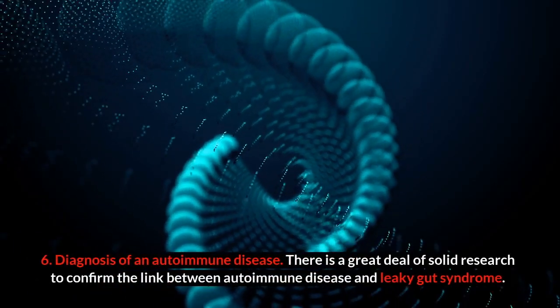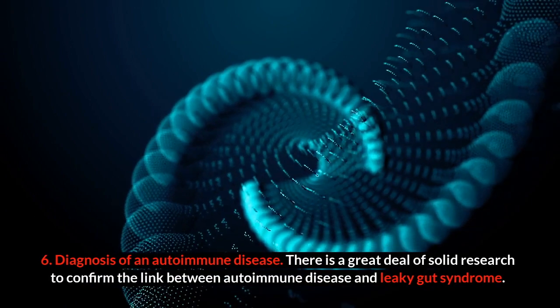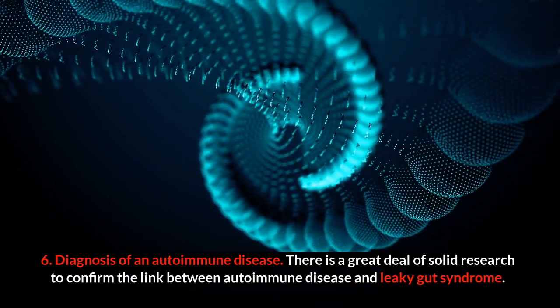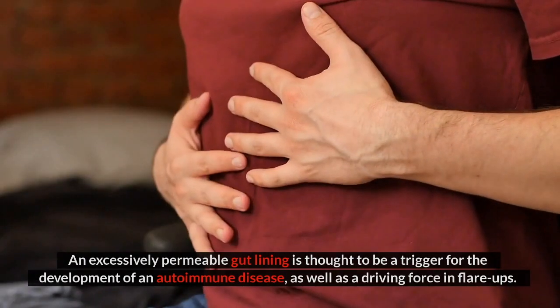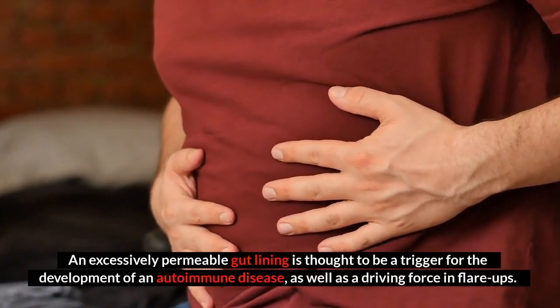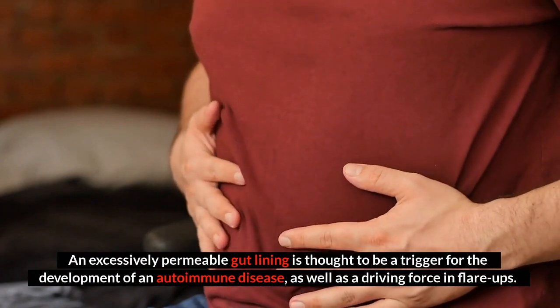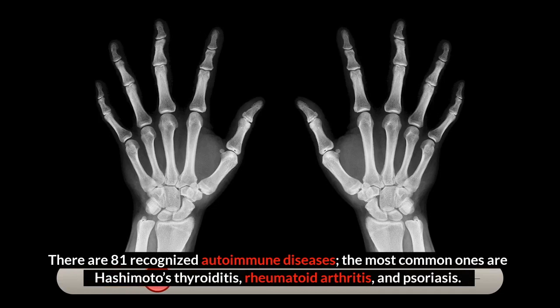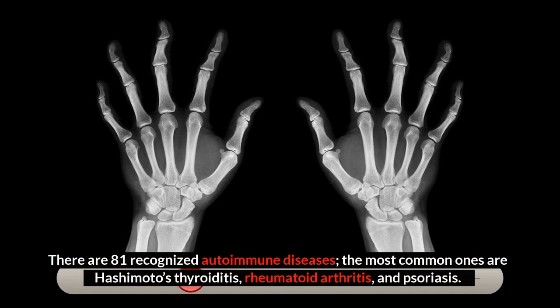Number six: diagnosis of an autoimmune disease. There is a great deal of solid research to confirm the link between autoimmune disease and leaky gut syndrome. An excessively permeable gut lining is thought to be a trigger for the development of an autoimmune disease, as well as a driving force in flare-ups. There are 81 recognized autoimmune diseases; the most common ones are Hashimoto's thyroiditis, rheumatoid arthritis, and psoriasis.